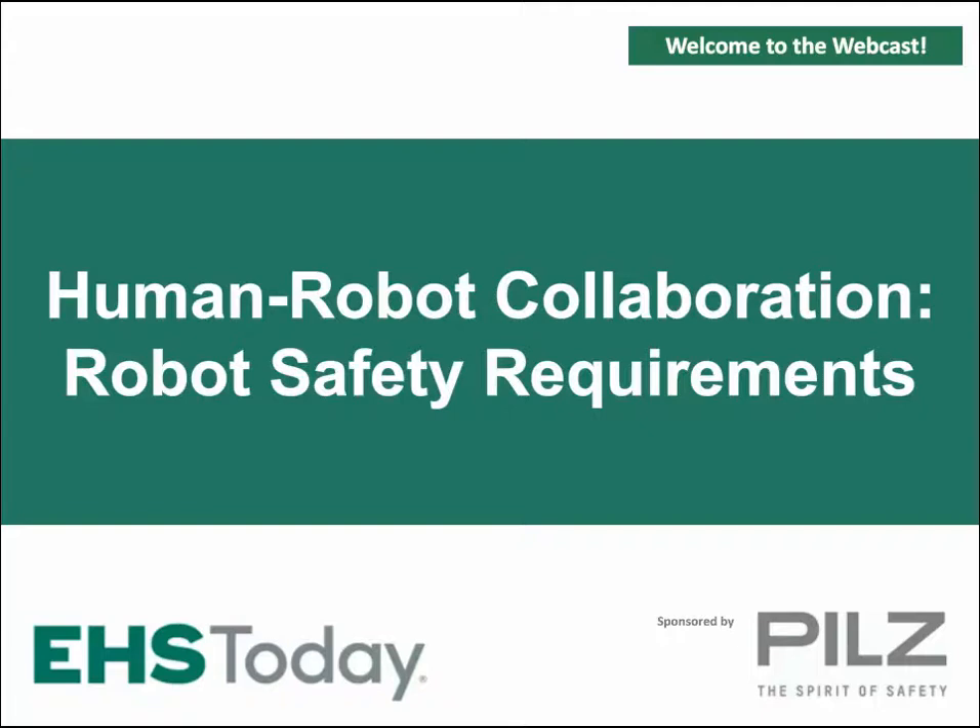Good afternoon and welcome to today's EHS Today webcast, Human-Robot Collaboration: Robot Safety Requirements, sponsored by PILZ. My name is Stephanie Valentich, Associate Editor of EHS Today.